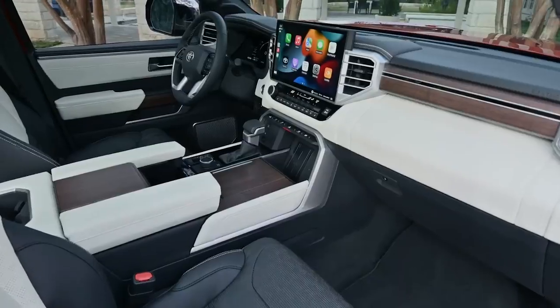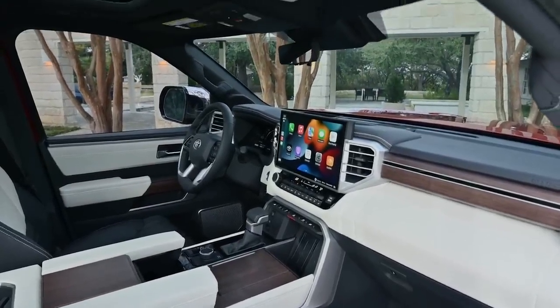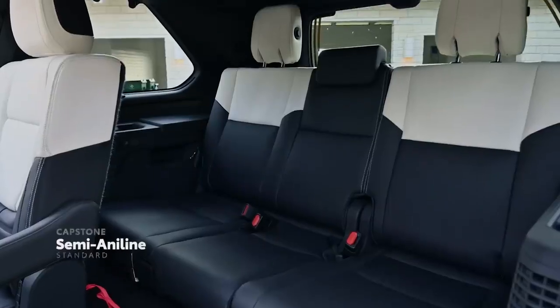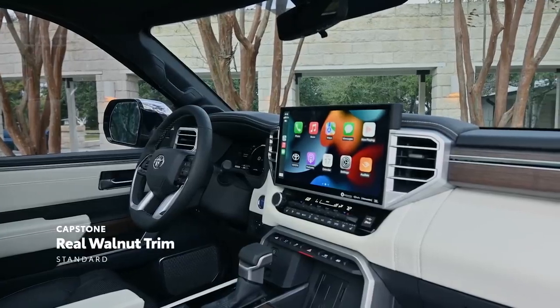And for an extra touch of refinement, available soft-tech seating helps further this experience. For drivers who truly want the top of the line, Sequoia's Capstone grade elevates the interior even further with semi-aniline leather and real walnut interior trim.